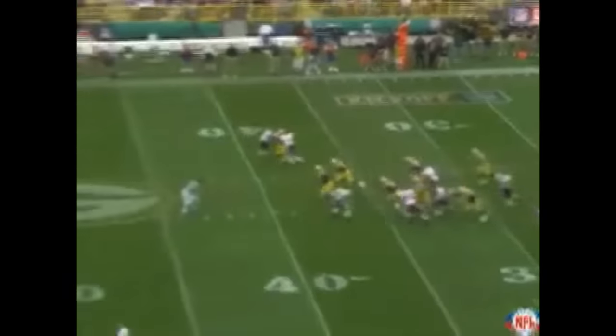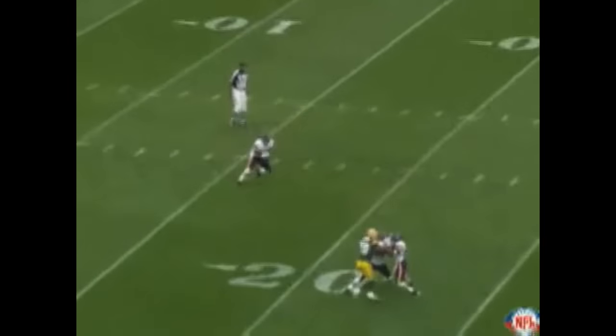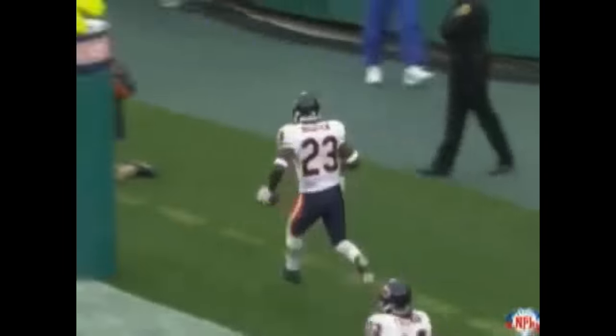Devin Hester back deep for the Bears. Sends it high up in the air, going to back up Devin Hester to his 16-yard line. He's going to return it, run right, and with a burst to the 25, 30, opening 35, 40, right side midfield, got to block that — to the 40, 30, 20, 15, 10. No chance. Goodbye. Touchdown. Welcome to the NFL. The Windy City Flyer.